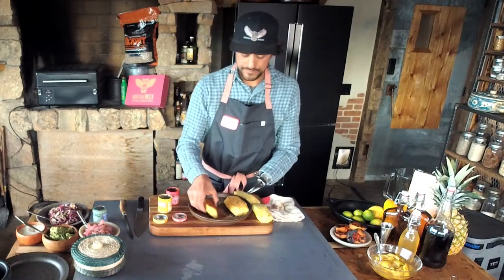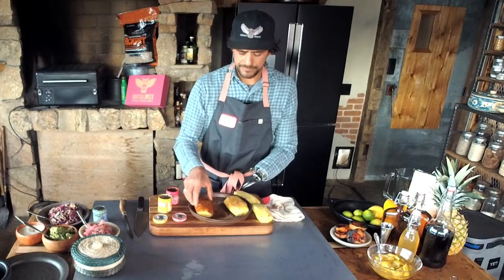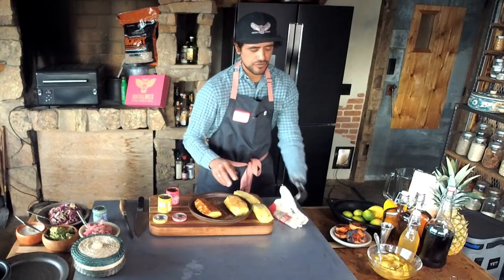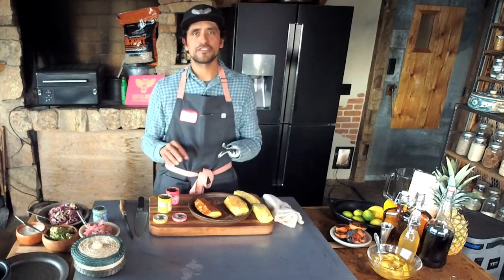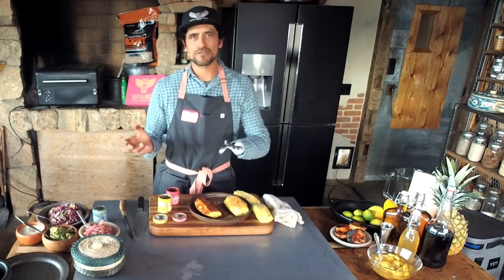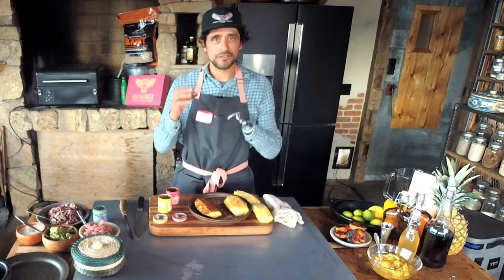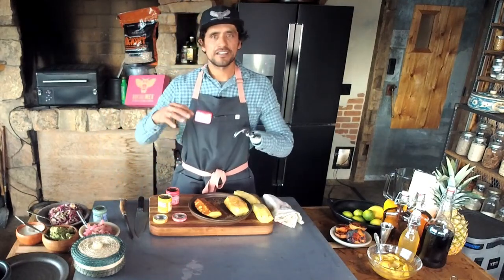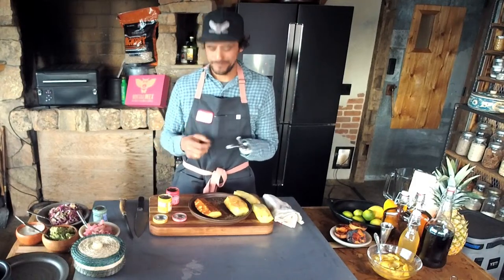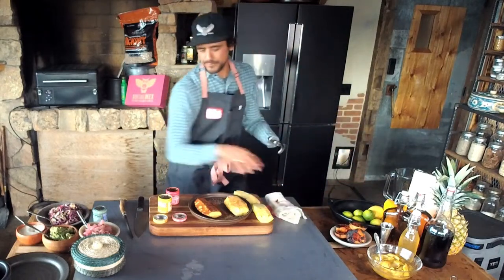Audience question: could you use fruit nectar instead of juice for the pork? Definitely — you can use fruit nectar. Fruit nectar tends to be sweeter and have a higher sugar content, so just keep in mind the end result. We're not necessarily looking for candied cochinitas at the end. We're looking for a sweet, spicy, savory, fatty, unctuous pulled pork.